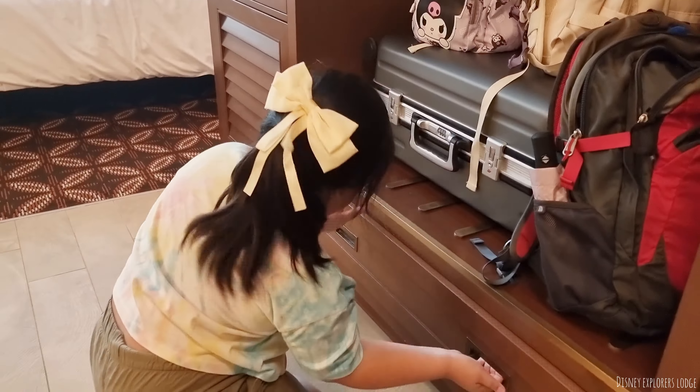Disneyland Resort Station. Have a magical day. Ayan, dumating na tayo sa Disneyland Resort Station. Sobrang excited na yung mga kids ko kasi sobrang daming mga activities na pwedeng gawin sa hotel na to. Later guys, papakita ko yung lahat sa inyo.